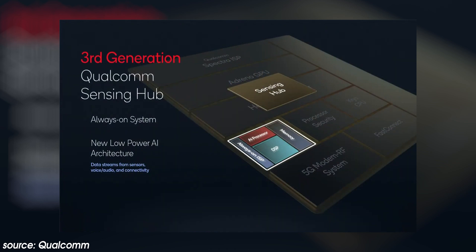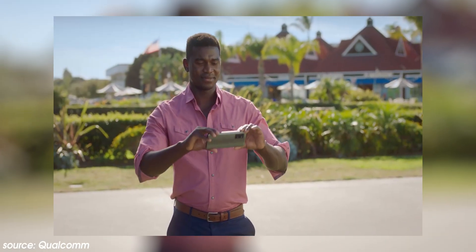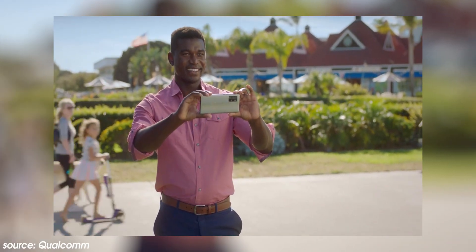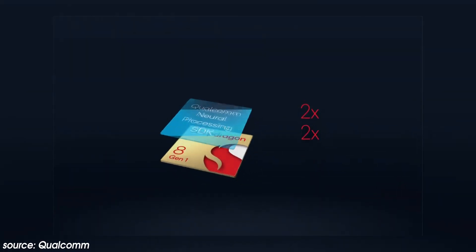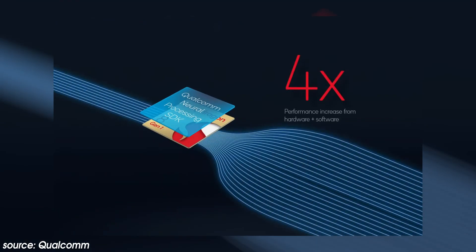Elsewhere on the 8 Gen 1, the 3rd Gen Sensing Hub adds an Always-On ISP to complement the AI processor, the DSP, and the memory. This allows the front-facing camera to run at extremely low power consumption for features such as Always-On Face Unlock that can lock the device if your face isn't present. Speaking of machine learning, the 7th Gen AI engine is four times faster thanks to improved AI task performance.